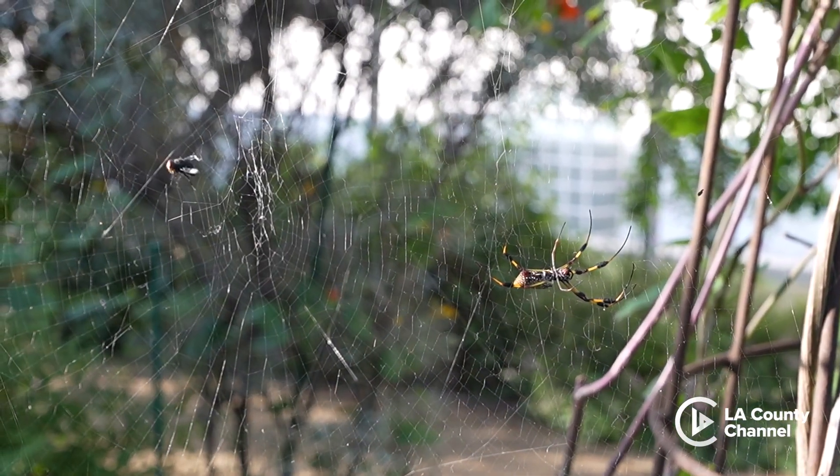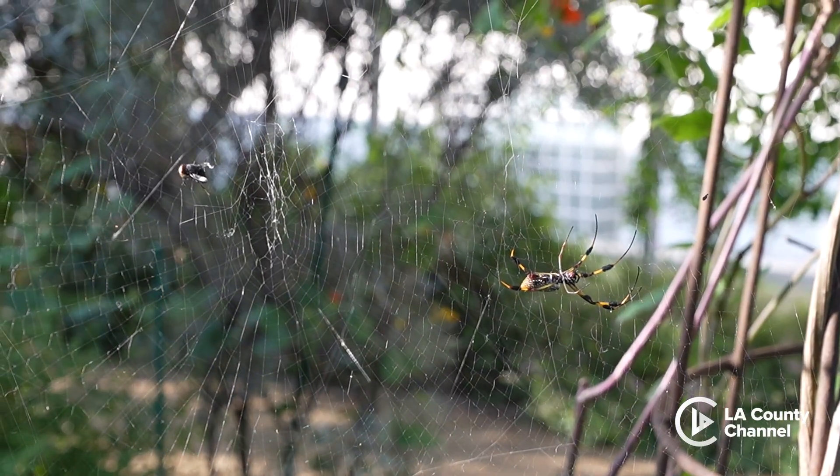Orb weavers make a web like Charlotte's web — a circular web — and after they finish making their web they're just going to sit right in the center of their web very calmly, waiting for a little juicy fly to come by.